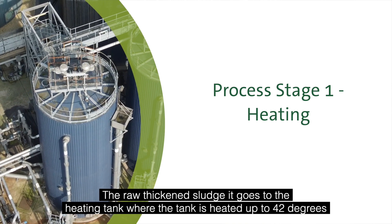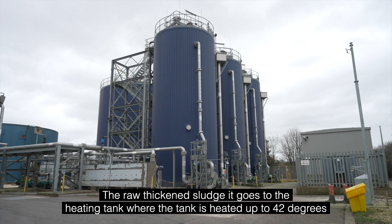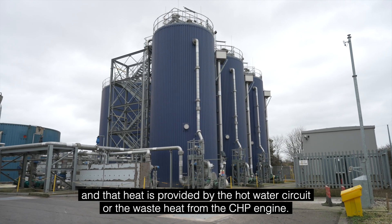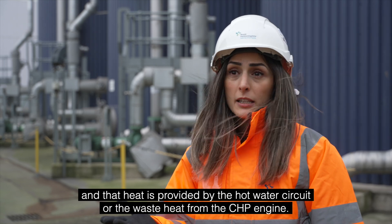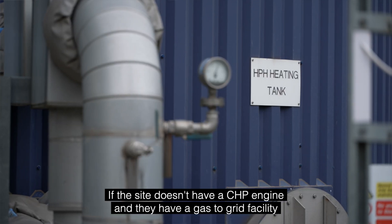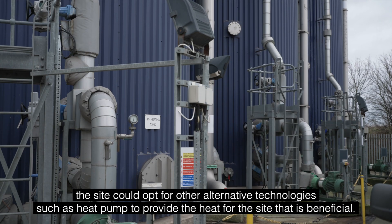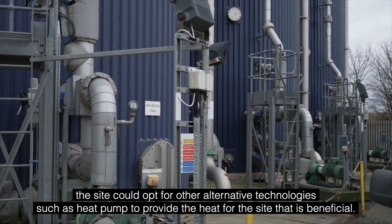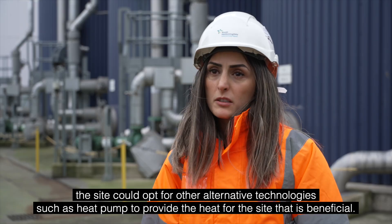The raw thickened sludge goes to the heating tank where it is heated up to 42 degrees Celsius. That heat is provided by the hot water circuit or the waste heat from the CHP engine. If the site doesn't have a CHP engine and has a gas-to-grid facility, the site could opt for alternative technologies such as heat pumps to provide the heat for the site.